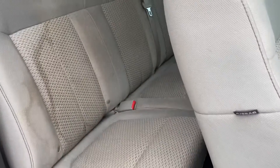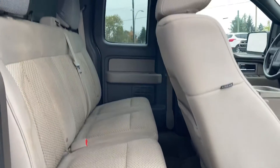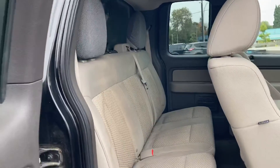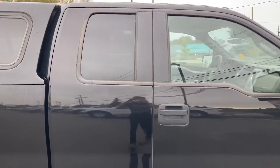Take a look in the back again for you — quite a bit of space still, which I like. Not to mention you've got the six and a half foot box, so you've got that extra length as well for hauling whatever it is you need.